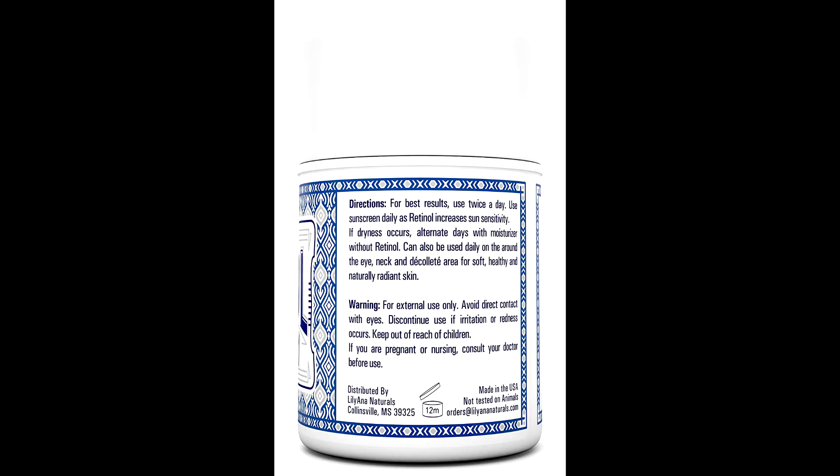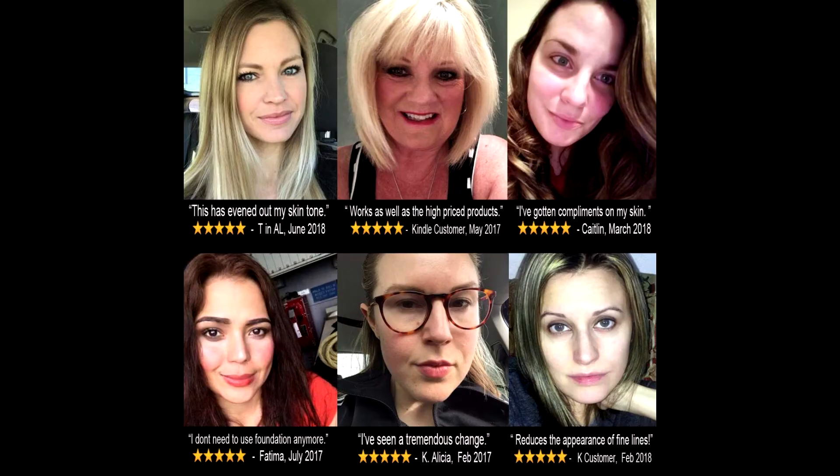Our premium, high potency lotion will produce visible changes with fine lines and wrinkles.